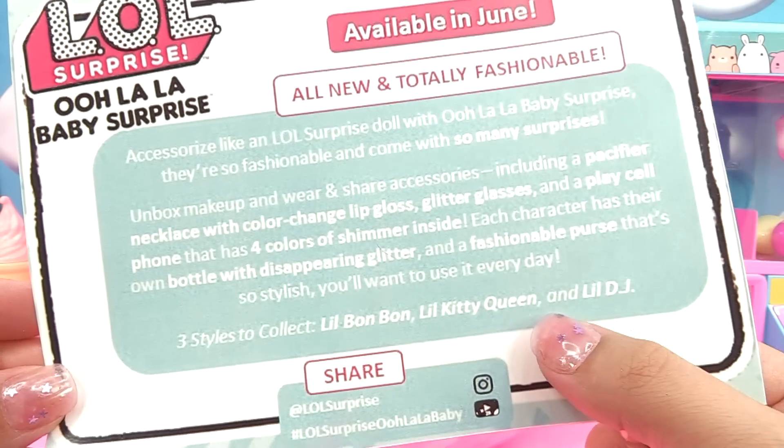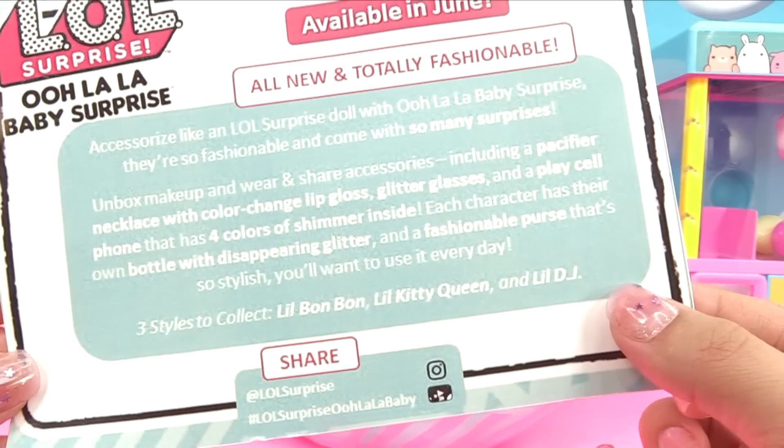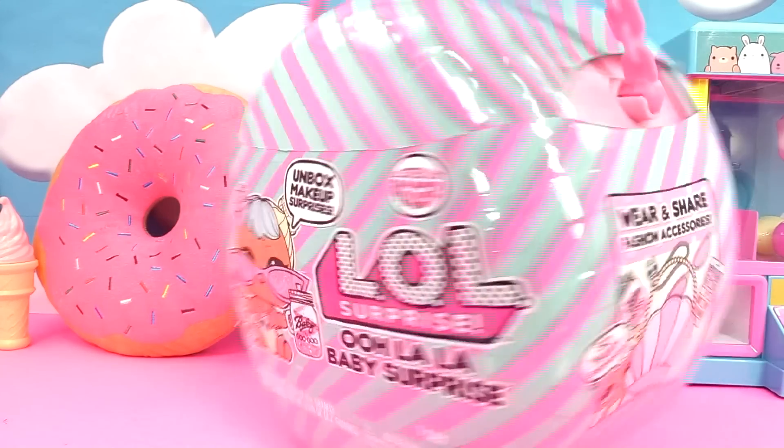There are three styles to collect: Little Bon Bon, Little Kitty Queen, and Little DJ. Yep, we were right — that's who we saw on the cover.